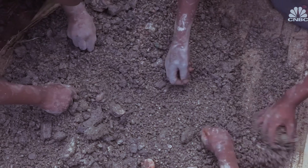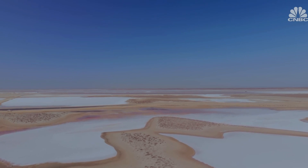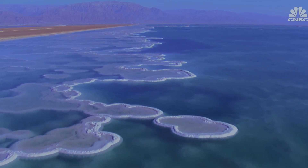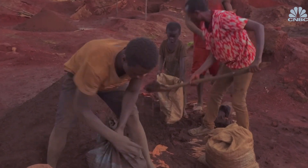Besides eliminating lithium, sodium-ion batteries do not require cobalt, which has been associated with human rights abuses. Sodium can be found anywhere — it's hugely abundant, available from sea salt and contained in the earth's crust around the world. In contrast, the majority of lithium is concentrated in just three countries: Australia, China, and Chile. Around 70 percent of current cobalt production is in the Democratic Republic of Congo, with the vast majority refined in China — these are key bottlenecks in the supply chain.